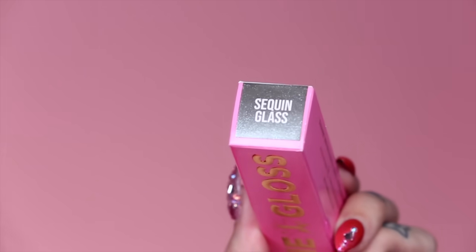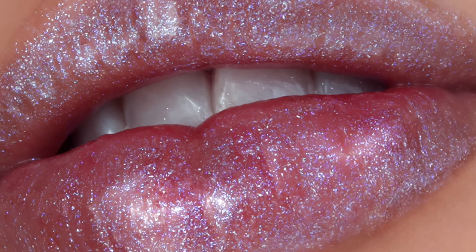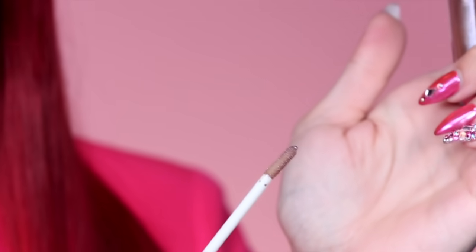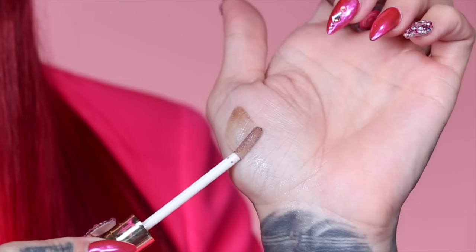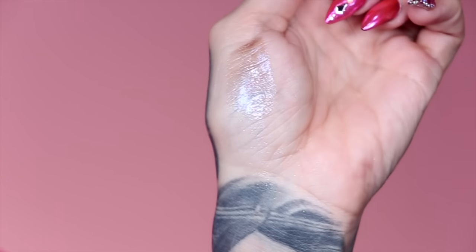Let's dive into another glitter shade. This one is called Sequin Glass. The way this one came out I'm so happy — it's like a weird, dark brown with a really cool blue glitter shift to it; it almost has purple in it too. It's very bizarre and on the unique side of the gloss. Stunning.